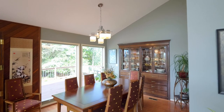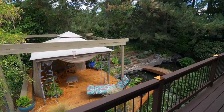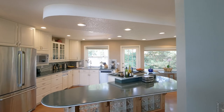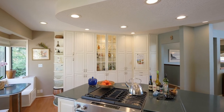An elegant built-in china hutch frames the formal dining room. The updated chef's kitchen features a 12-foot island, peaceful views, and a floor-to-ceiling pantry for tremendous storage.